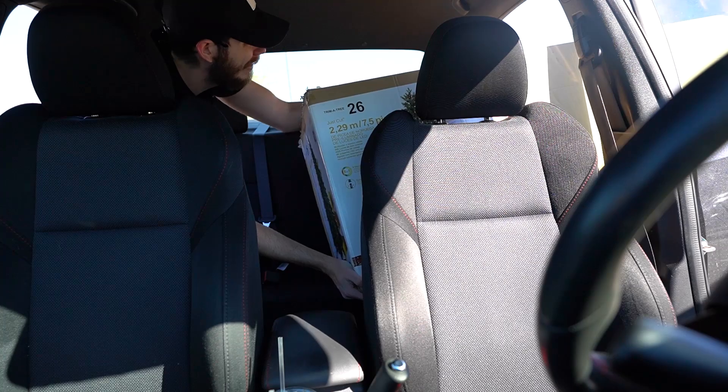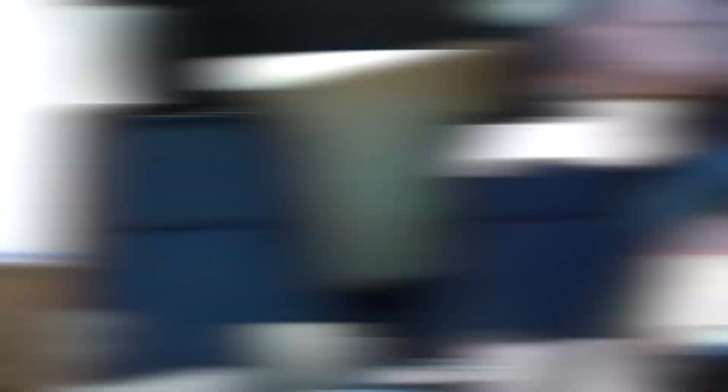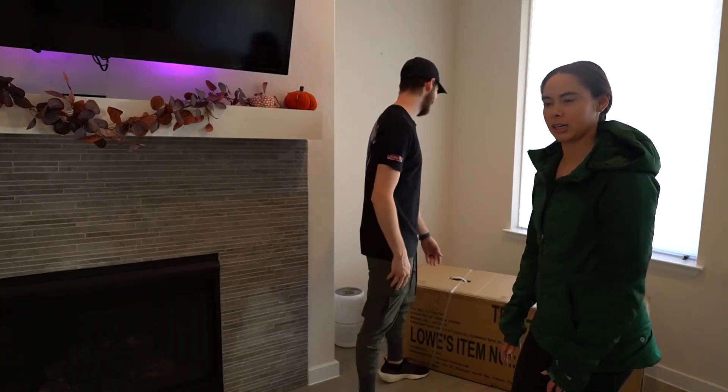Come on, lift it up. Close it. Okay, success! This is where we're going to build our tree — in a corner.